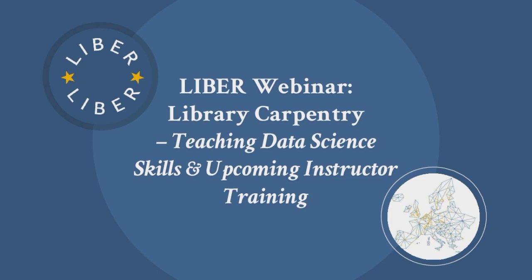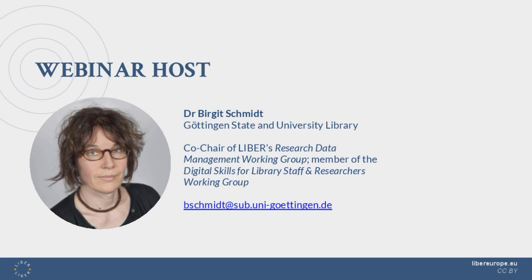Good afternoon everyone, and thank you very much for joining this LIBR webinar on library carpentry and teaching data science skills. My name is Freel Grant, I'm in charge of communications at LIBR. I'm obviously not Birgit Schmidt, who would normally be hosting this webinar today, but unfortunately she's been delayed, so I'm jumping in here to get the webinar started. Thank you for your patience with the slightly delayed start time.